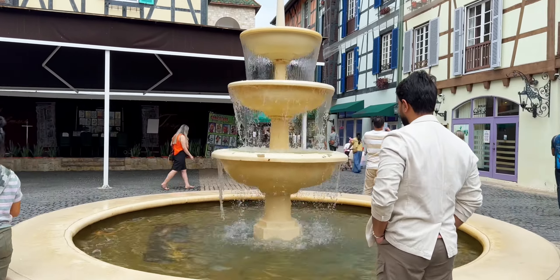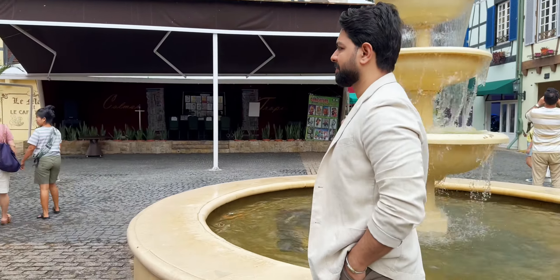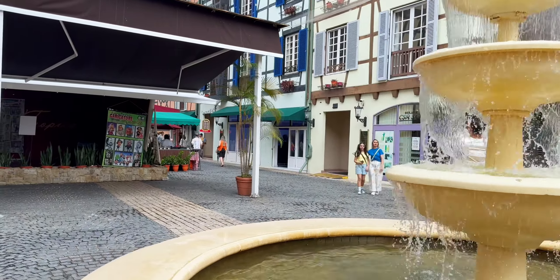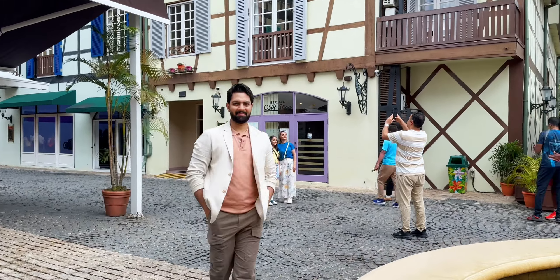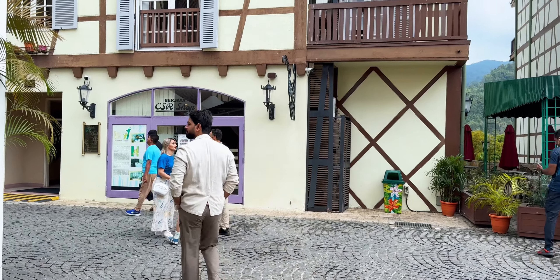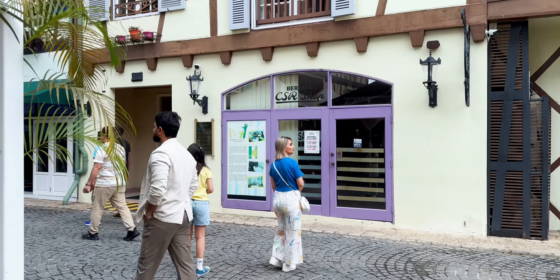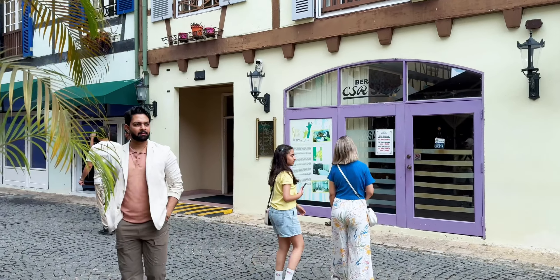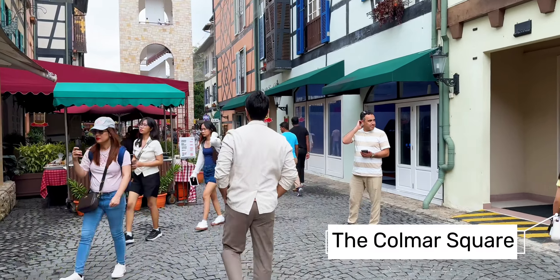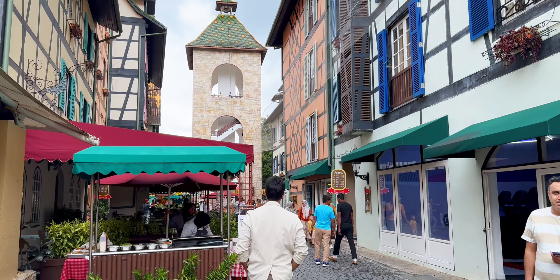You can taste the food here. The fourth one, which is very important, is the clock tower. Basically, the original French villages in France also have these iconic clock towers, and this is the same resemblance — a very beautiful representation. The fifth one is the Colmart Square. This is a very interesting place where you can sit and feel the whole environment and spend a good time.